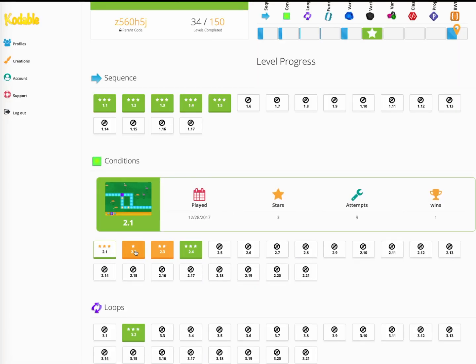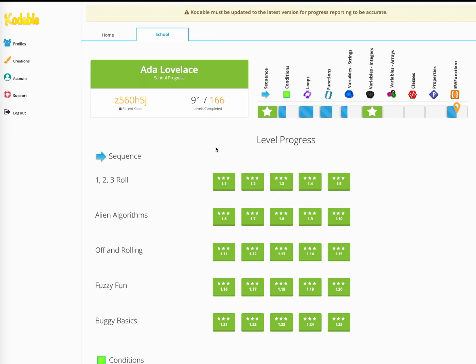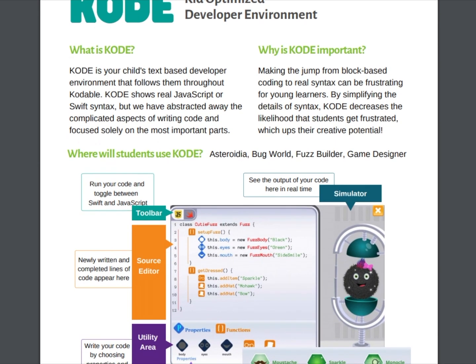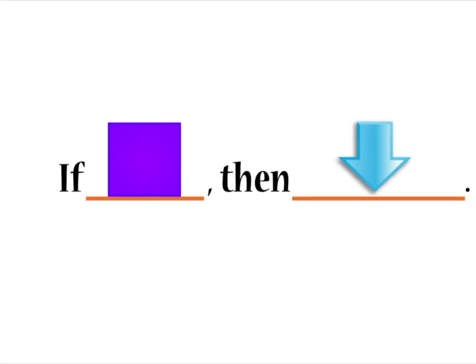Codable gives you the tools to help your child grow their love of computing with learning tools and progress updates just for you. Watch how they're mastering new concepts or get tips on how to support their learning.